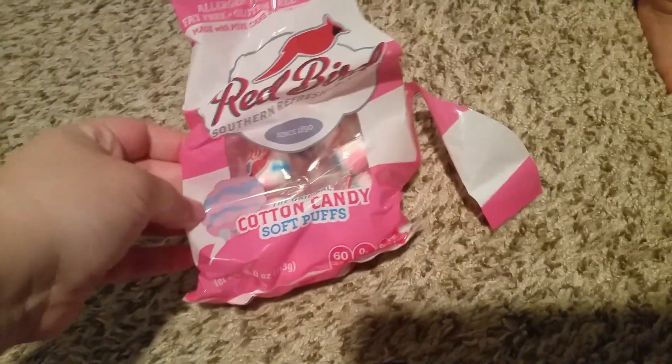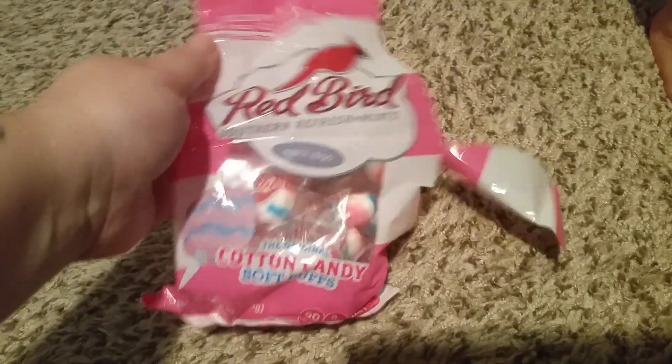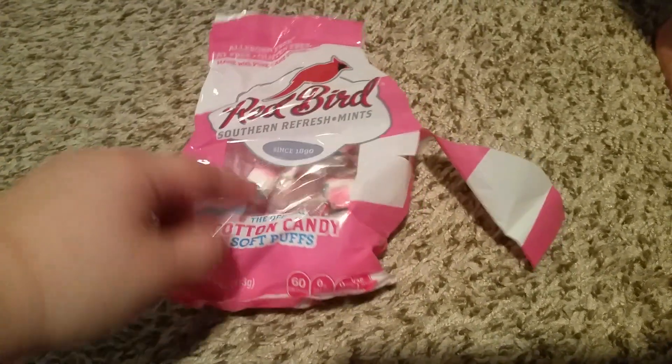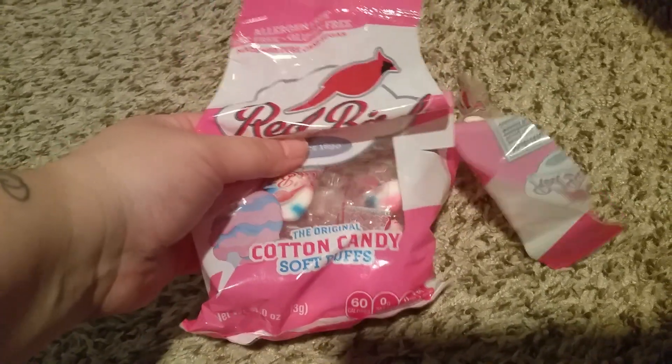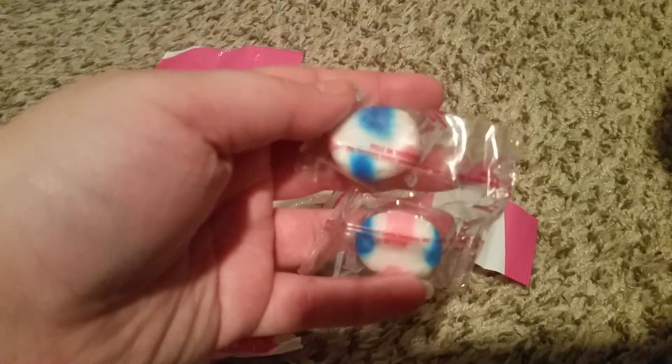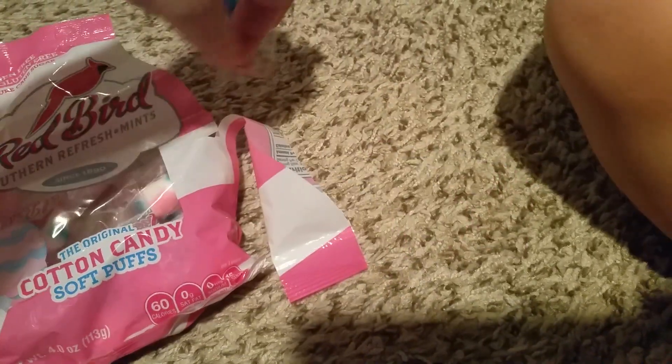I wanted to try these — it's the Red Bird brand and it is cotton candy. They taste like those little soft mint puffs but with a cotton candy flavor. They were really good, I enjoyed them. I'm just going to keep them in my purse away from Frankie and we'll be okay.